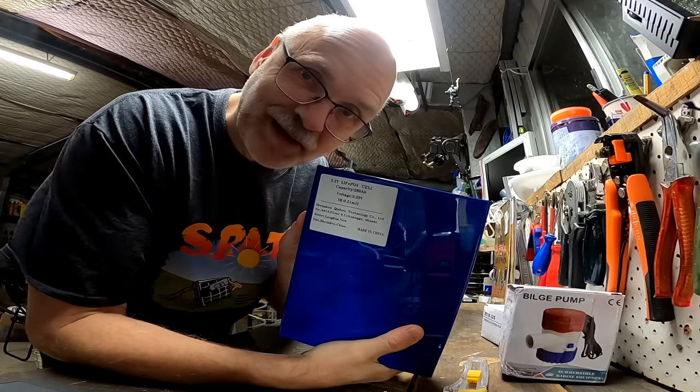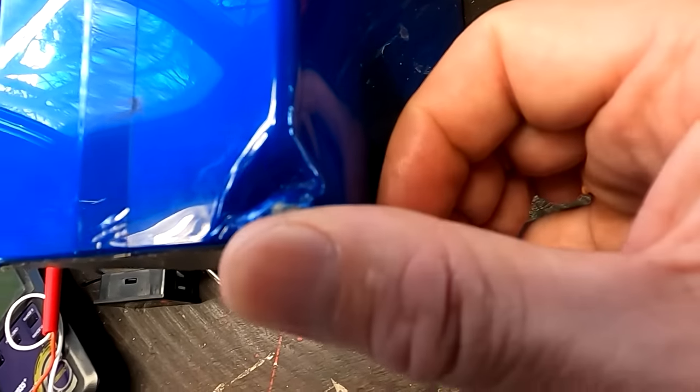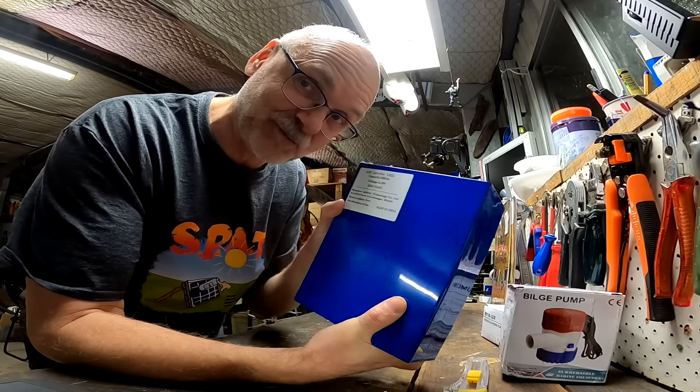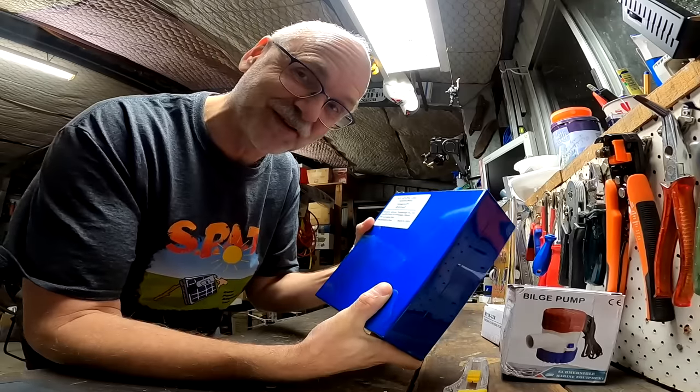This is the replacement cell Kishu sent me for the damaged one from the last delivery — it took about five weeks for this one to arrive, but here is the replacement battery cell. Thank you very much Kishu, great service as always. As I just said, at 3.4 volts you can have easily 95 percent state of charge or even higher.